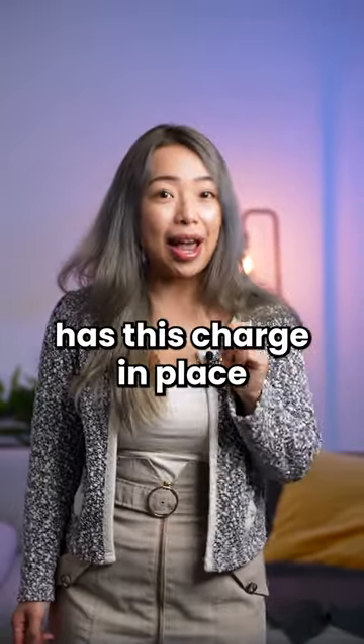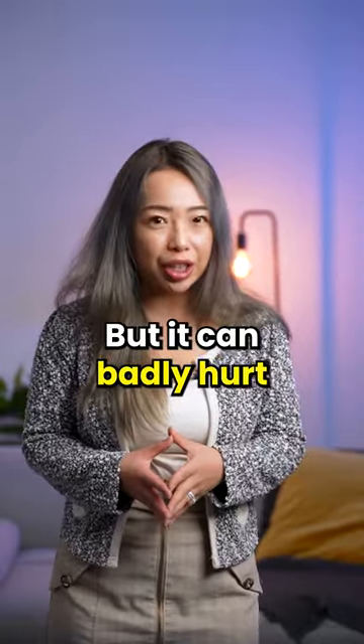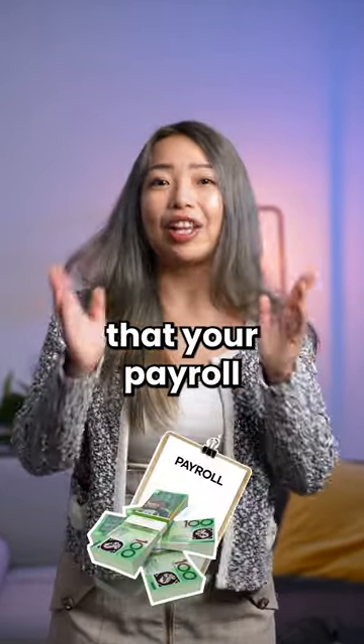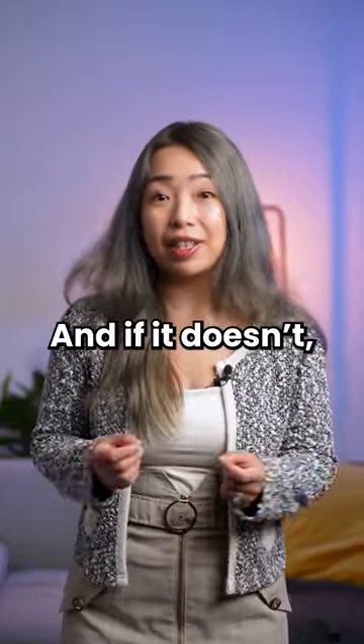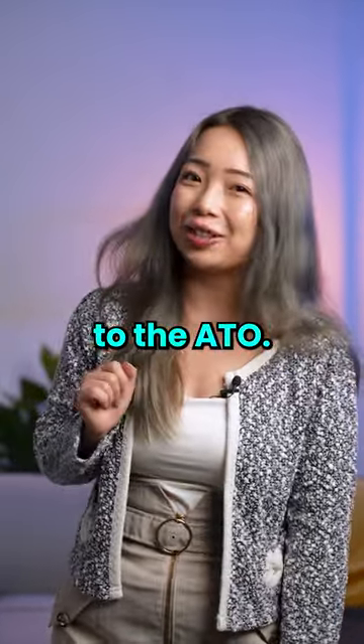It's good that the ATO has this charge in place because it enforces compliance, but it can badly hurt small businesses if you miscalculate super. So double check that your payroll reflects 11% for all your employees now. And if it doesn't, rectify it immediately and make sure to lodge your SGC statement to the ATO.